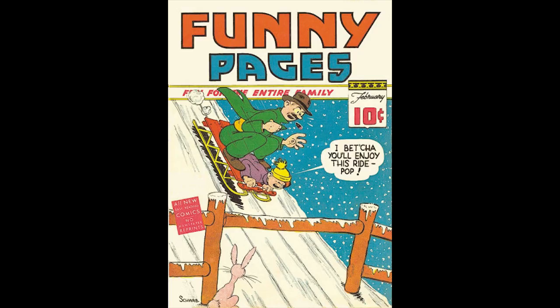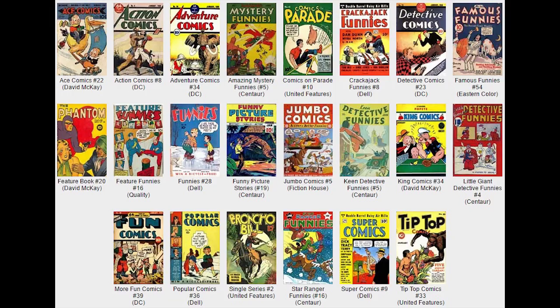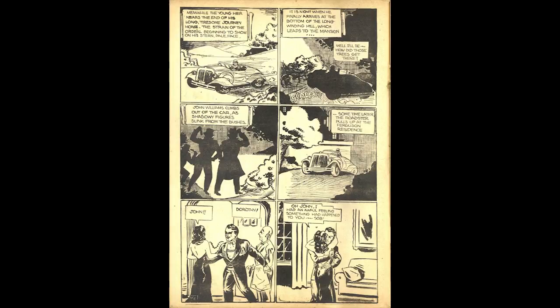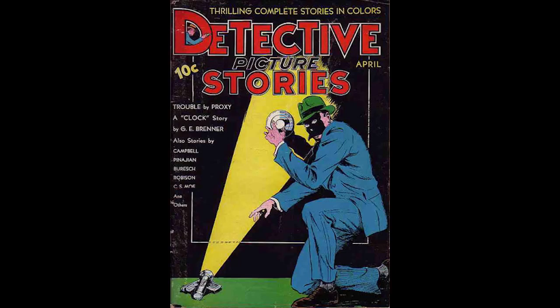Funny Pages, Volume 3, Number 1, January 1939, published by Centaur Publications. There is a Bruce Wayne prototype in the story 'Case of the Missing Hair' by Bob Kane, and this would appear three months before the first appearance of Batman. This issue features cover art by Fred Schwab. The Arrow, an early superhero, appears in a six-page story and would later be reprinted in The Arrow, Number 1, from Centaur in 1940.